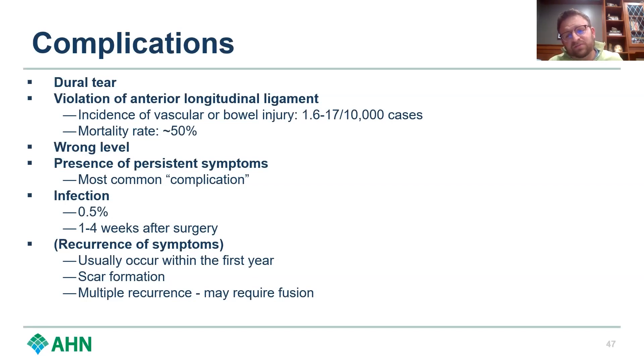Wrong-level surgery is something that should never happen, but unfortunately it does from time to time, so we have to take ownership of that and do our best to avoid it. The way I've come to practice is: there's never such a thing as too many X-rays. You keep taking pictures until you're totally convinced you're in the right spot — I'll even get a picture after I've done the laminotomy and I'm down to the disc, just to confirm the level.